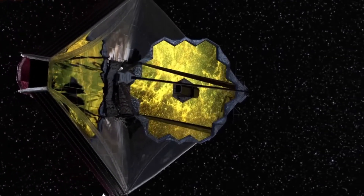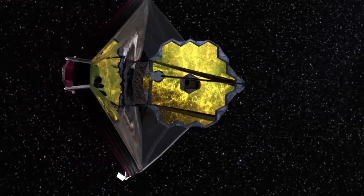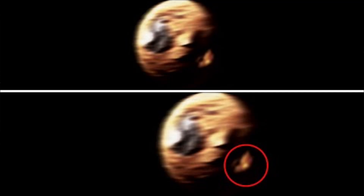The JWST, aiming its powerful instruments, captured something no one expected. This wasn't the blurry pixelation of old. This was sharp, incredibly detailed.